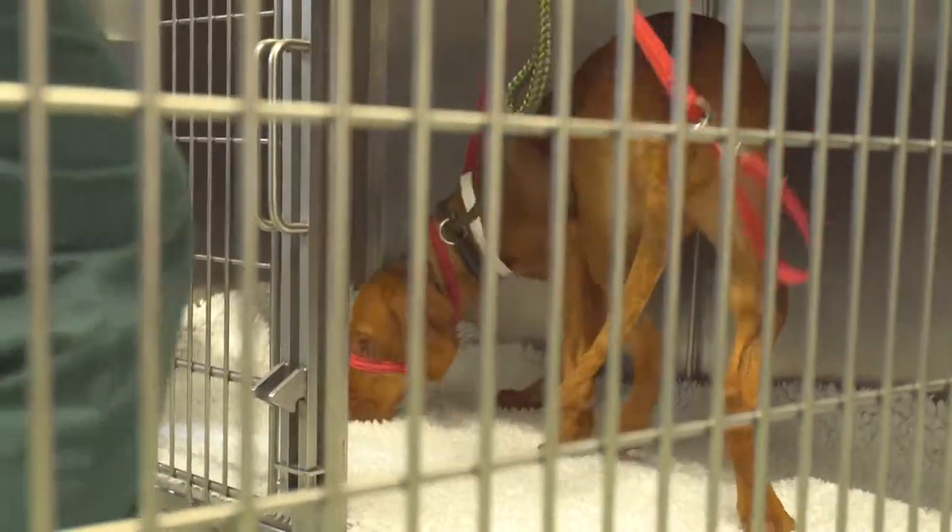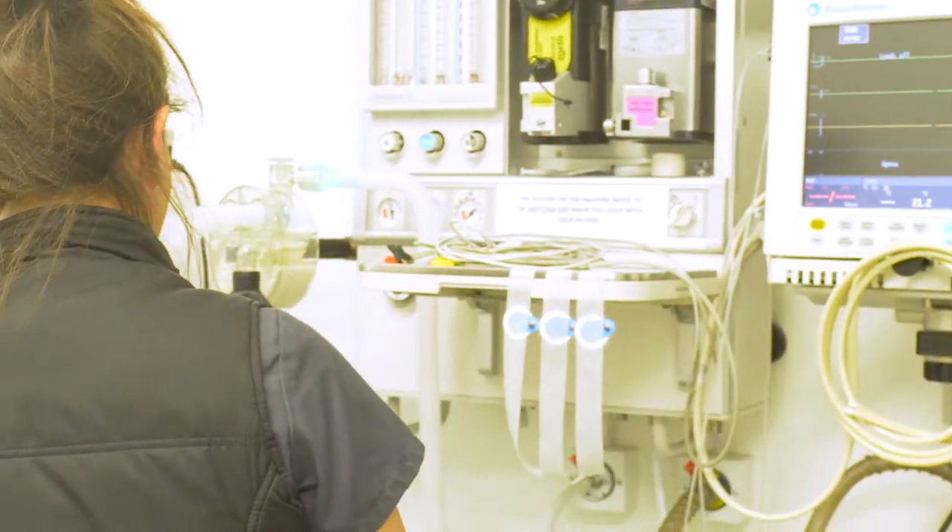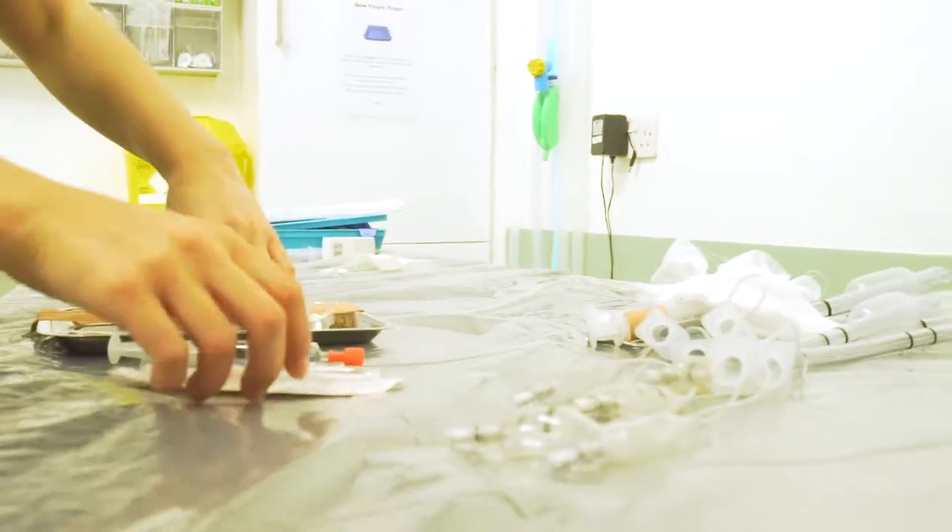Lexi is then shown to her bed and allowed time to relax whilst being observed and monitored by our kennel nurses. In the meantime, the equipment required for Lexi's anaesthesia is set up and checked.